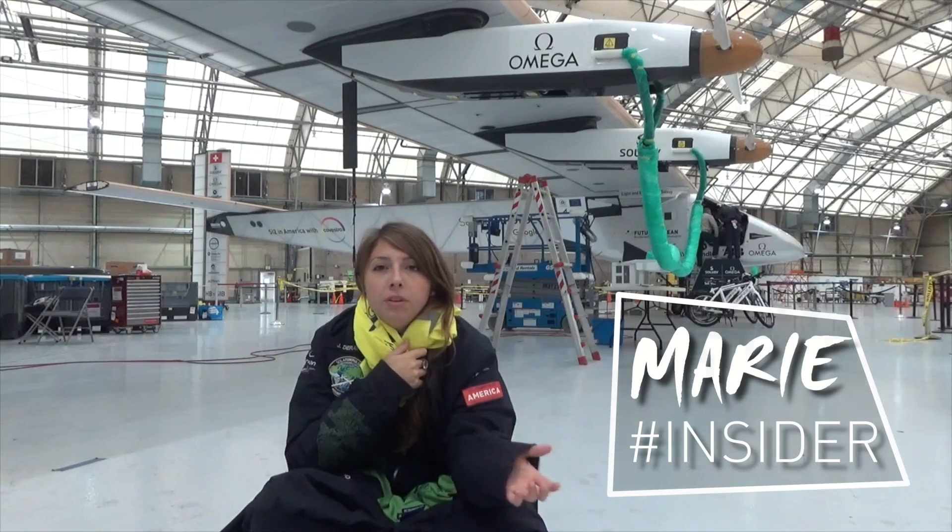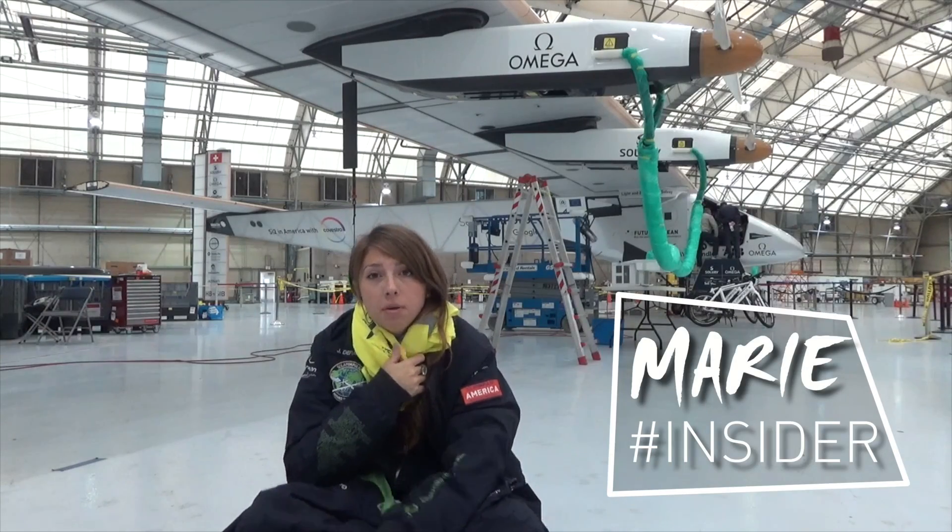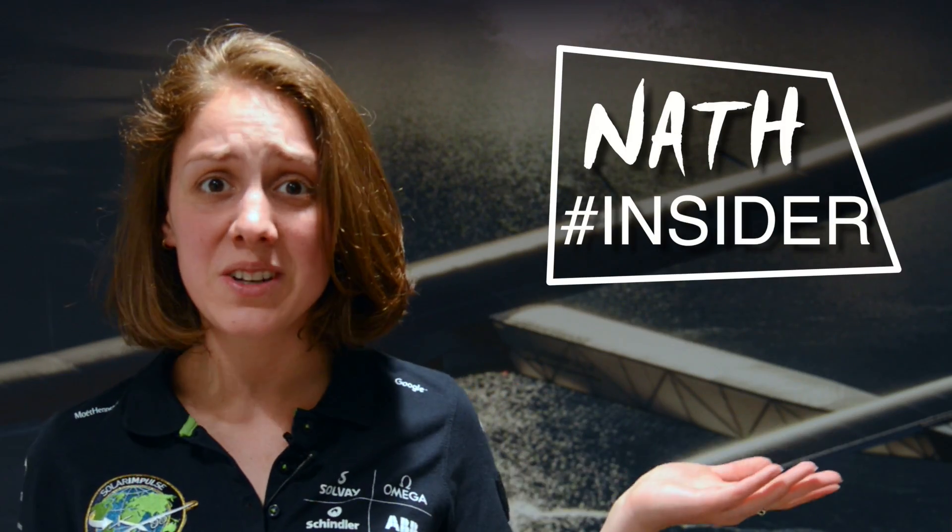Marie, what are you doing? I was just wondering how many layers I'd have to wear if there was no insulation in the cockpit. But that makes no sense. You're not even in the cockpit and it's 30 degrees outside.